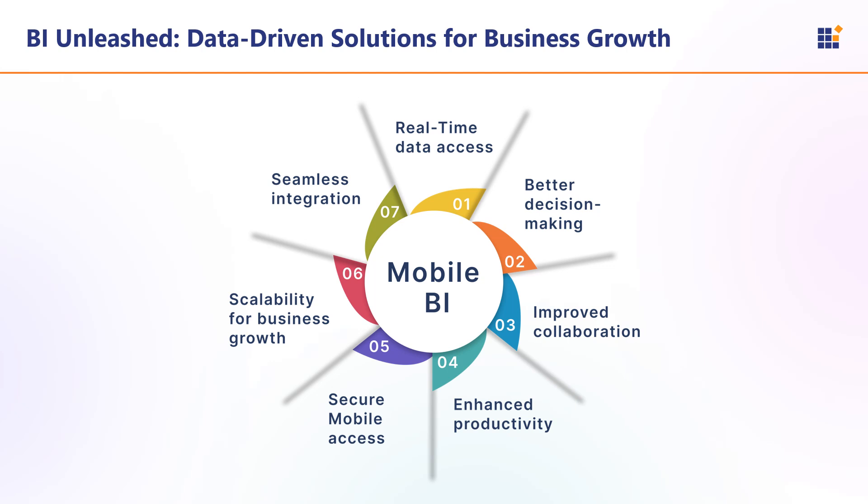Mobile Business Intelligence is the next evolution in data analytics, providing real-time access to critical business insights on mobile devices. As businesses grow and become more data-driven, the need for immediate actionable insights becomes crucial. Key features of mobile BI include real-time data access, better decision-making, improved collaboration, enhanced productivity, secured mobile access, scalability for business growth, and seamless integration.